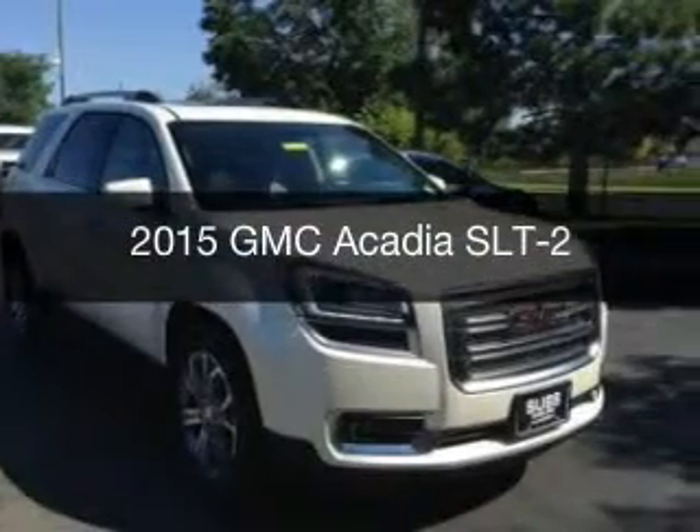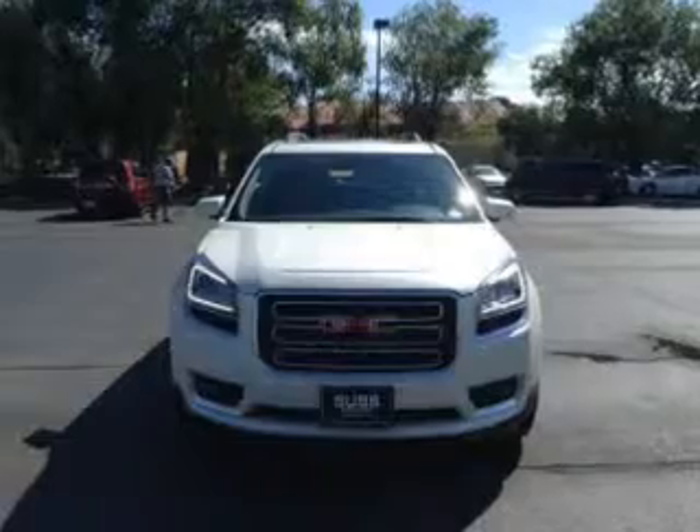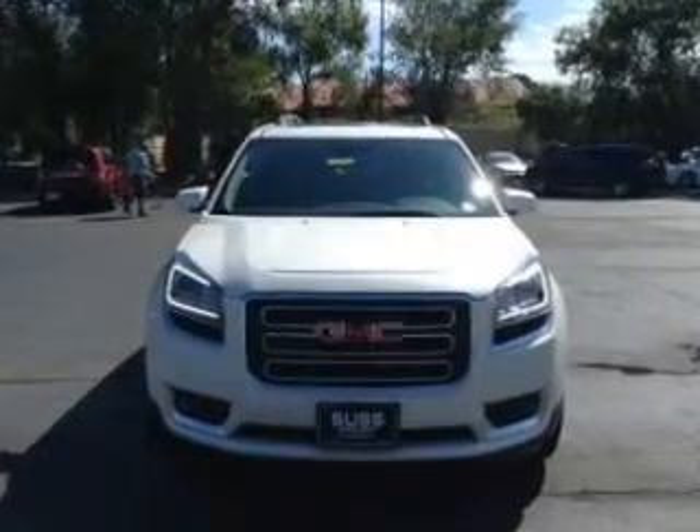This could be the vehicle you're looking for. Powered by all-wheel drive, a 3.6 liter, 6-cylinder engine, and a 6-speed automatic transmission.